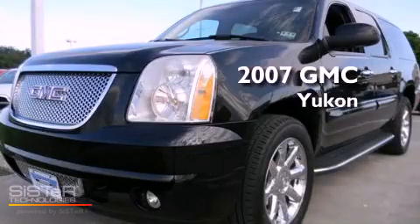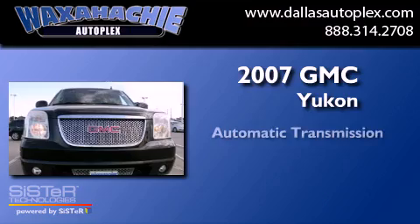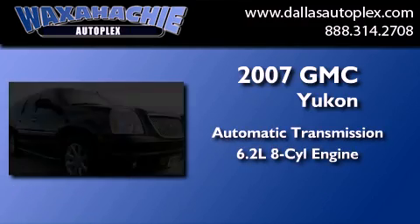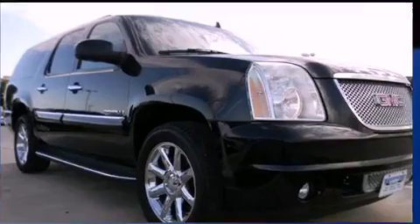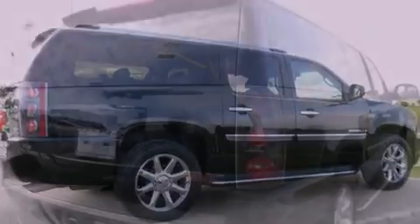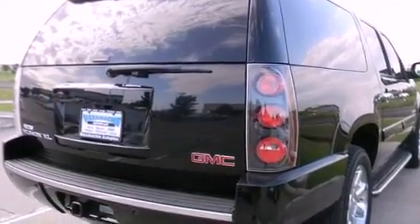This is a 2007 GMC Yukon. This SUV has an automatic transmission and a 6.2-liter V8. Its top features and packages include the premium sound package, a DVD player, and the navigation system will help you get from point A to point B on time.